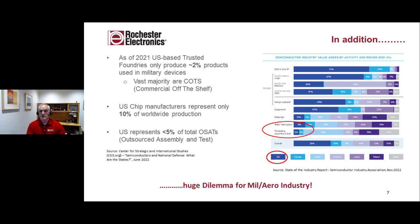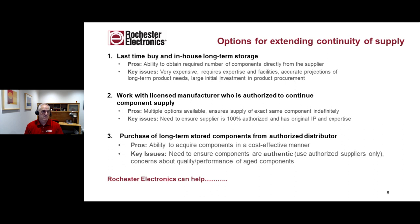There are options for extending continuity of supply. The first is last time buy and in-house long-term storage — the most expensive option, but you are going to get the parts. If you're on a two-year budget cycle for military, you're typically not going to be able to do that. The second option is to work with a licensed manufacturer who is AS6496 authorized to continue component supply — not just somebody who has parts, but a truly authorized source. There are multiple options available, and it's exactly the same component. 100% authorized is a very different thing than partially authorized.